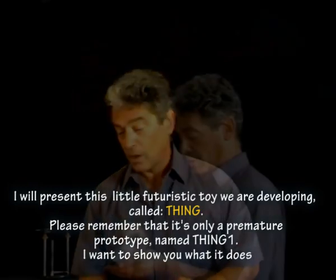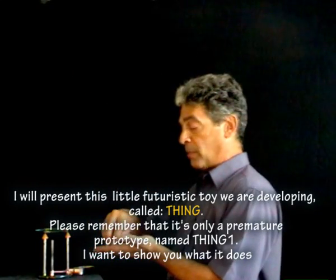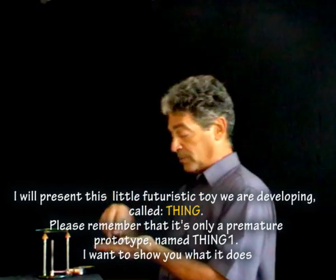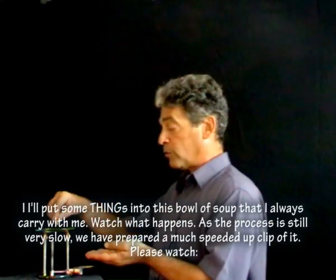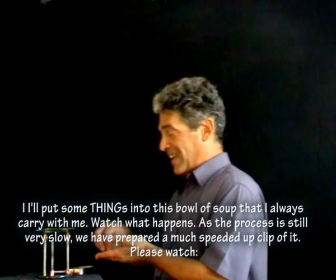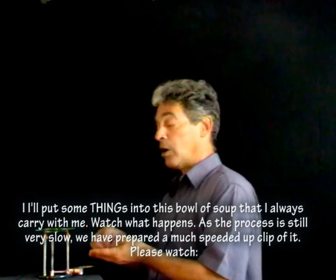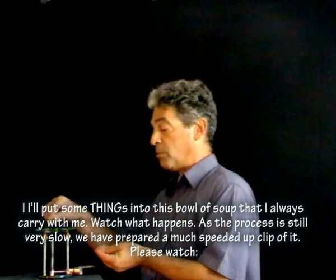I will present this little futuristic toy we are developing. It's called Thing. Please remember that it's only a premature prototype named Thing 1. I want to show you what it does. I'll put some things into this little bowl of soup that I always carry with me. As the process is still very slow, we have prepared a much speeded up clip of it.